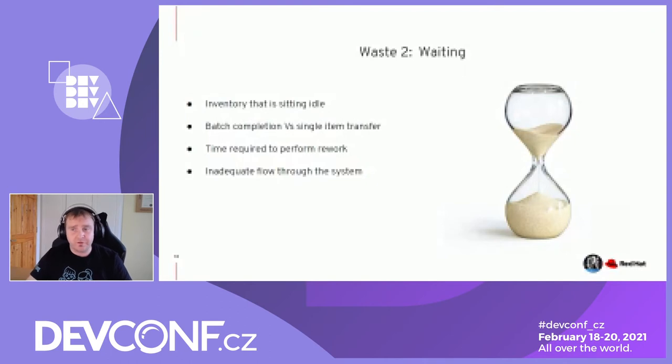Looking at this through a Scrum lens: the potentially shippable increment is a batch. We don't release bugs and features as we go — most teams don't. Is your customer able to receive bugs or new features in-flight, or do we have to batch and hold on to them? The definition of done actually hampers flow within the team while increasing quality — that's the trade-off conversation teams need to have.